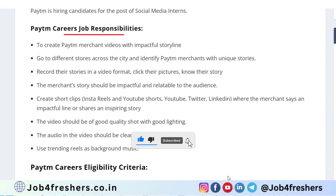Let's see the job responsibilities as Social Media Intern. You will be responsible for creating Paytm merchant videos. Apart from that, you will also be responsible for creating Instagram Reels, YouTube Shorts, YouTube Videos, Twitter, and LinkedIn content.